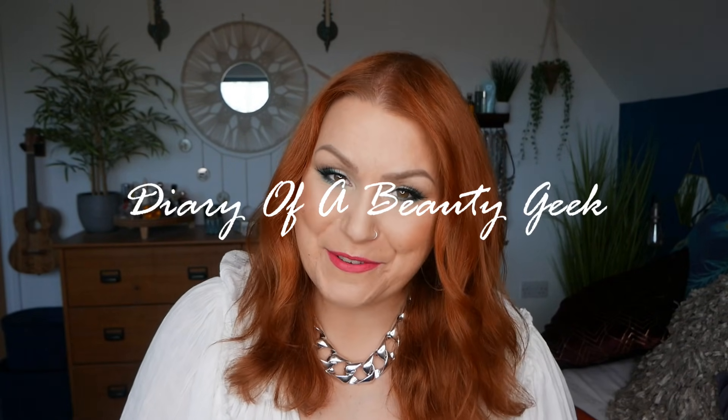Hi everybody, welcome back to my channel. If you're new, welcome — my name is Claire. I've got another advent calendar unboxing to share with you. I've got the newly released M&S Beauty Lies Within 24-day advent calendar, and it comes in this gorgeous reusable tin.